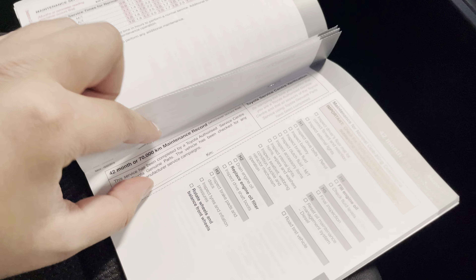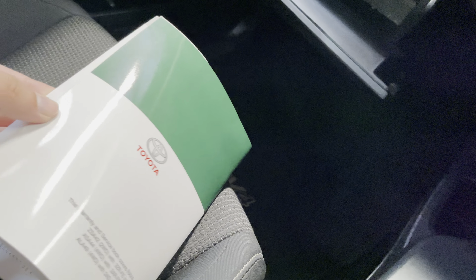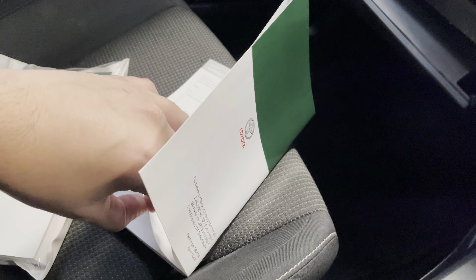If you actually look here - full maintenance history from the single dealership, always regularly serviced. It's actually filled right to the back of the booklet here, and the most recent minor service has also been carried out by the same place.